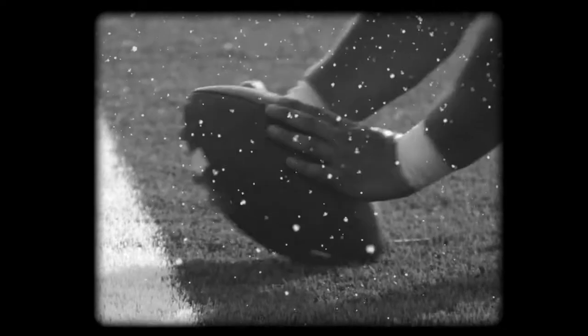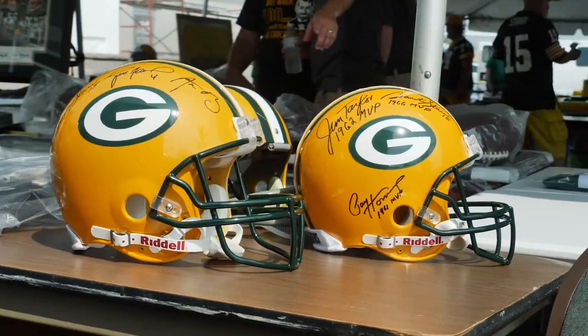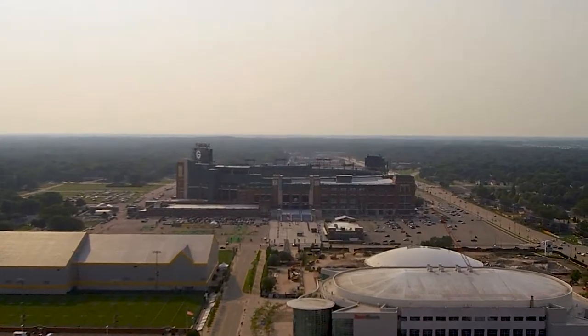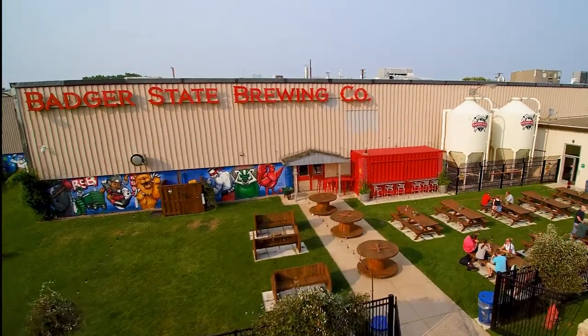Green Bay, Wisconsin. It sparks memories of the oldest professional team in NFL history, the Green Bay Packers. But in the shadow of Lambeau Field, another winning story is just beginning — over at Badger State Brewing.